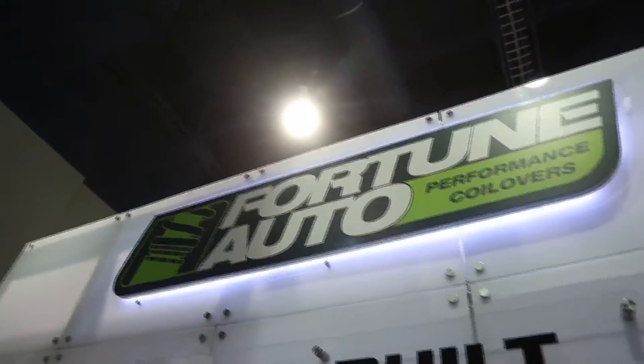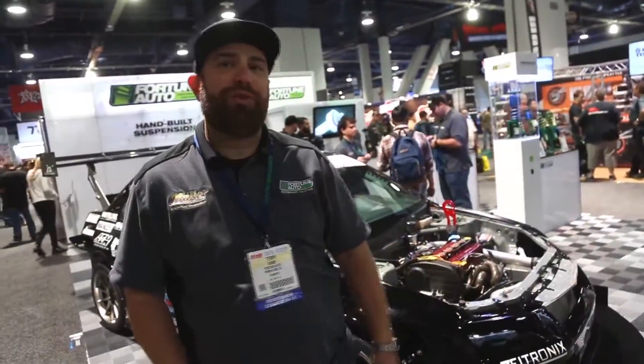Hi, I'm Terry Wad with Fortune Auto and we're at SEMA 2015. I'm going to go ahead and show you some new products for our 2016 lineup.